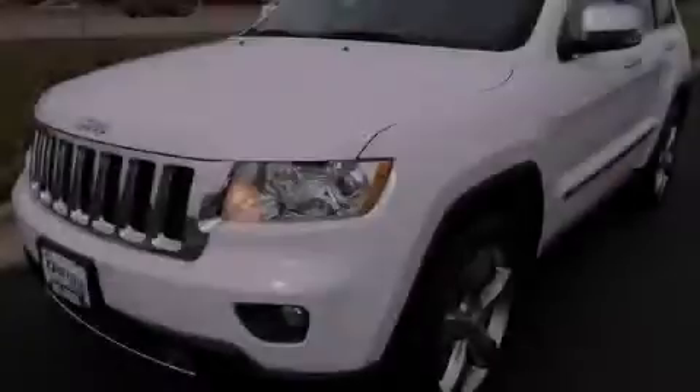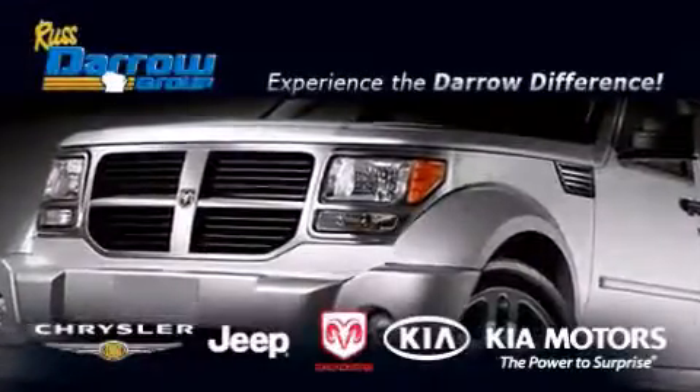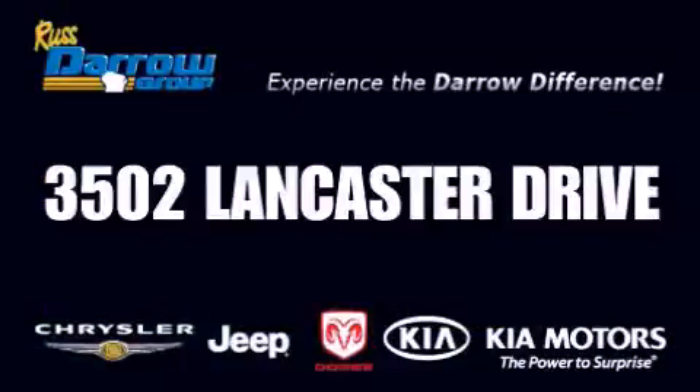Please call us today for more information on this great vehicle. Get the Darrell difference today, only at Russ Darrell Kia Chrysler Jeep Dodge Madison. The Darrell!